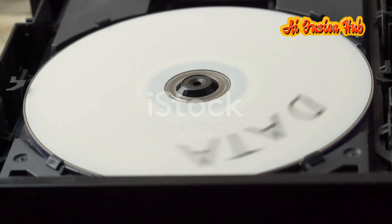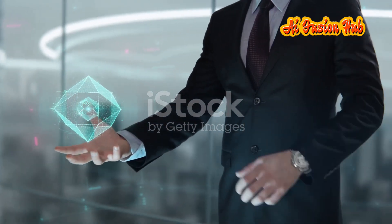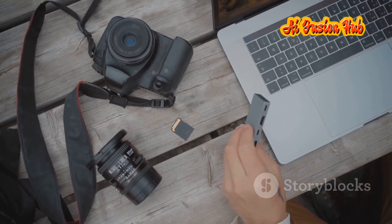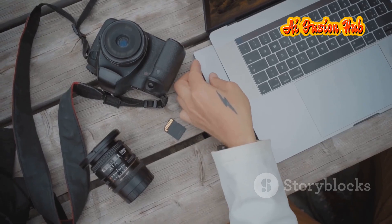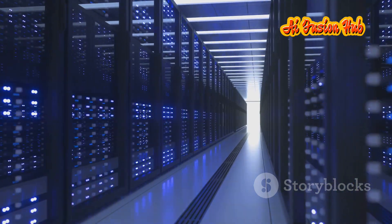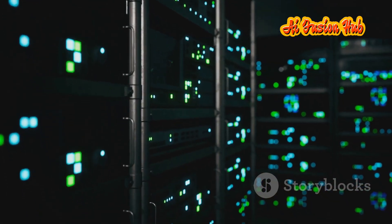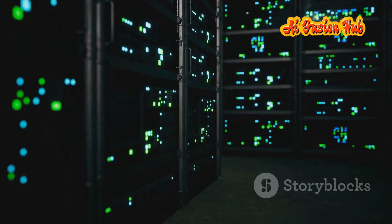The implications of this CD revolution are far-reaching, impacting every aspect of how we interact with data. For the average consumer, it means having access to a world of information at their fingertips — imagine storing your entire photo and video library, music collection and personal documents on a single disk. For professionals working with large data sets, such as scientists, engineers and filmmakers, the new CD technology offers a portable and reliable storage solution. Entire research projects, design files and film productions can be stored on a single disk, facilitating easy sharing and collaboration. The impact extends beyond personal use — the new CD technology has the potential to revolutionize data centers, enabling storage of vast amounts of information in a compact and energy-efficient manner.